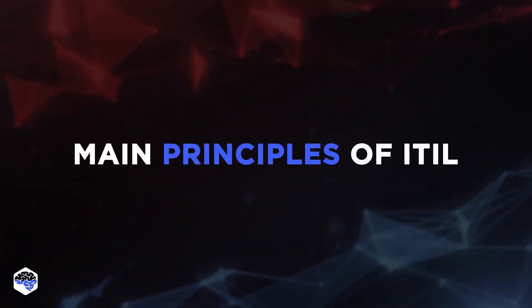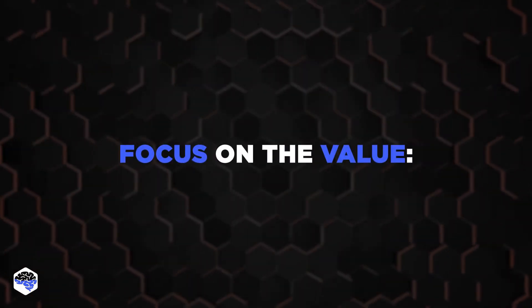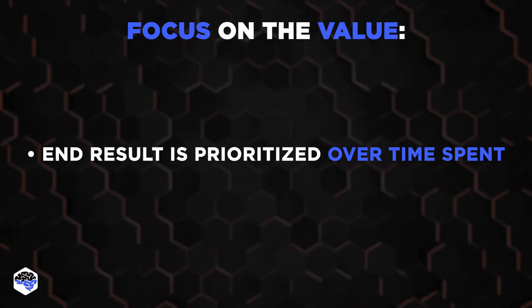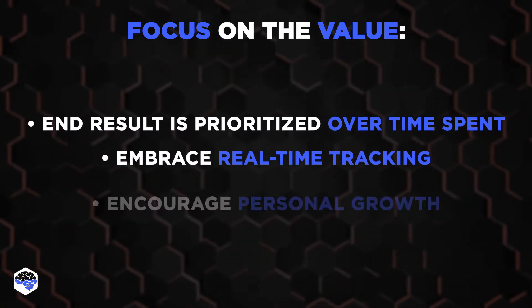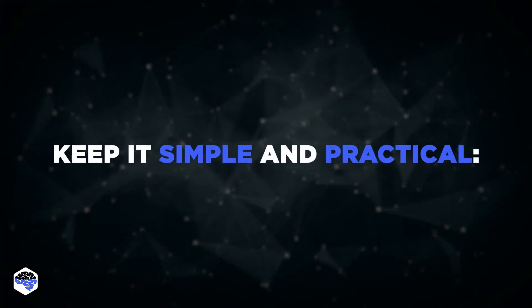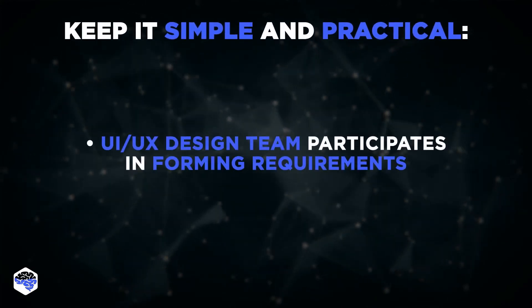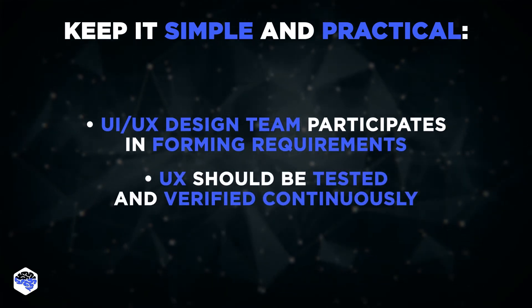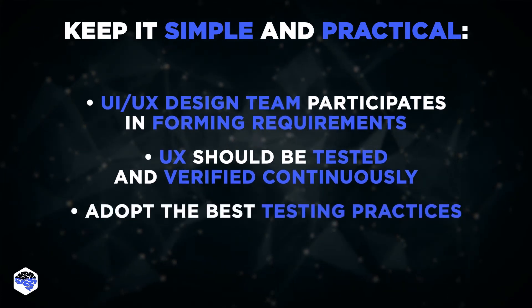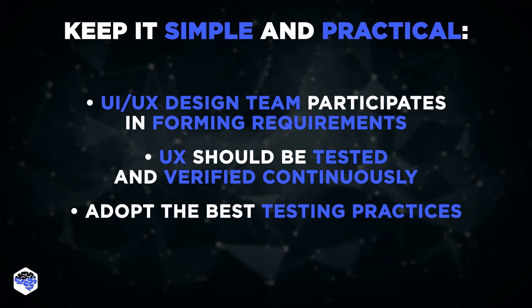Now it's time to review the main principles of ITIL. Among them is focus on value, which means the end result is prioritized over time spent. To determine value, companies should embrace real-time tracking, and personal growth and learning should be encouraged. Keep it simple and practical — the focus should always be on optimizing users' experience. That's why the UI/UX design team should participate in the process of forming requirements. The user experience should be tested and verified through the entire lifecycle, and adopting the best testing practices and complying with recent standards are the priority of ITIL methodology.